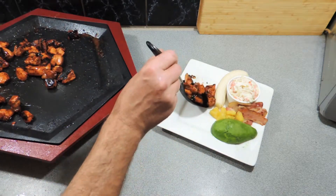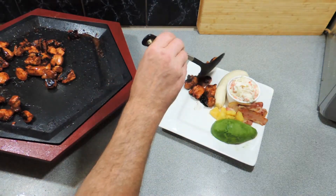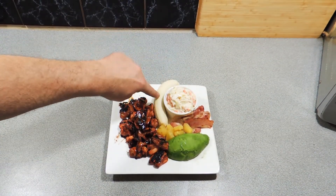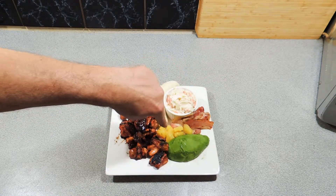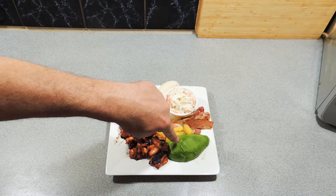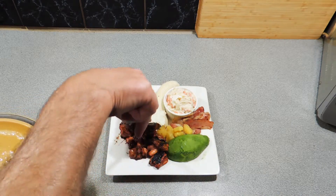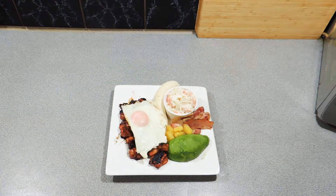We're getting close to the end of the cooking stage. I've plated up all the accompaniments on the side. We've got coleslaw, a banana, our bacon, some pineapple chunks, an avocado, and our beautiful marinated chicken. All we do now is top it off with a fried egg on top. The coleslaw I've made before on the channel. Look at that — try and make this one at home, it's really simple, really quick, and really easy, apart from the marinating time.